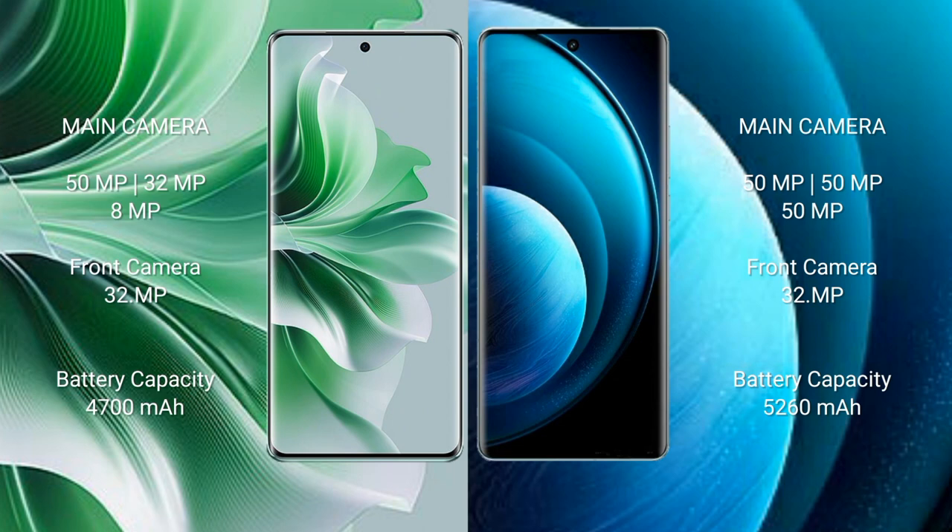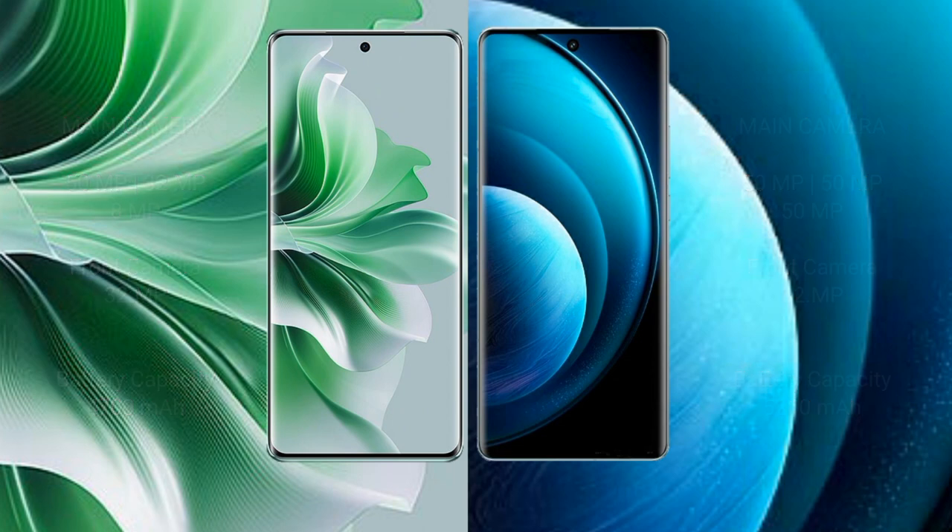Oppo Reno 11 Pro has a 4700mAh battery with 80W fast charging support. Vivo X100 Pro has a 5400mAh battery with 100W fast charging support.